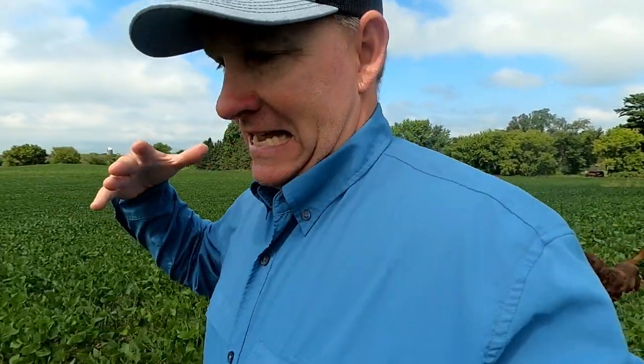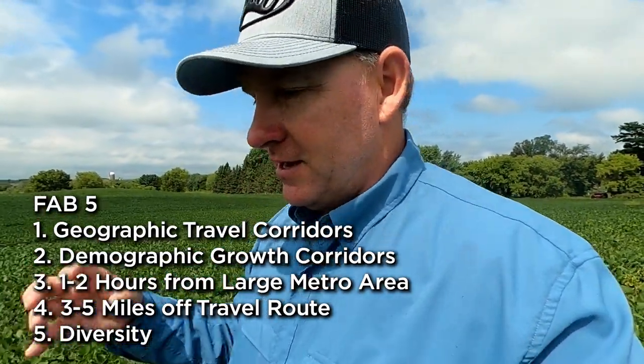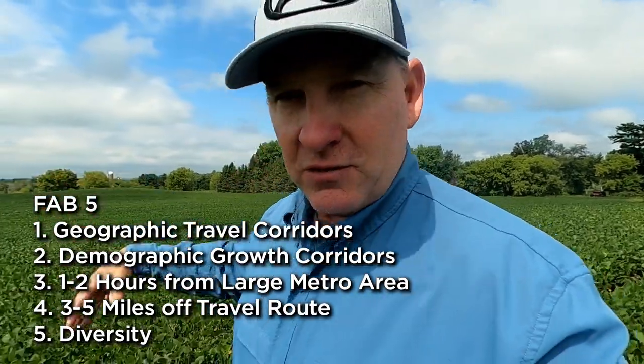Number one is the geographic travel corridors — freeways and highways that lead you to these properties. The second is demographic growth corridors: where are people moving? They always follow these travel routes. You come across the Stillwater Lift Bridge, get into the Holton area, it opens up. Then you come to Somerset, Wisconsin; New Richmond, Wisconsin — and on every exit, the convenience stores start popping up. Those are the demographic growth corridors. People don't want to be too far from amenities, but they want to be close enough for a cup of coffee and a grocery store, yet far enough out where they don't have to look at people. And that's what we got here.